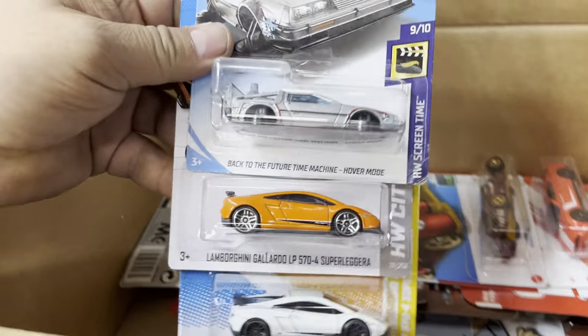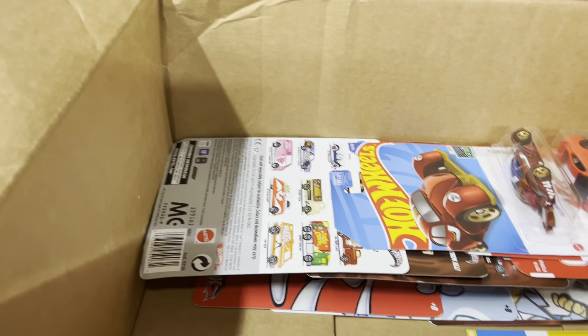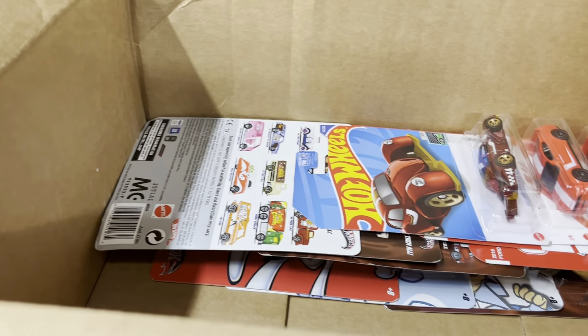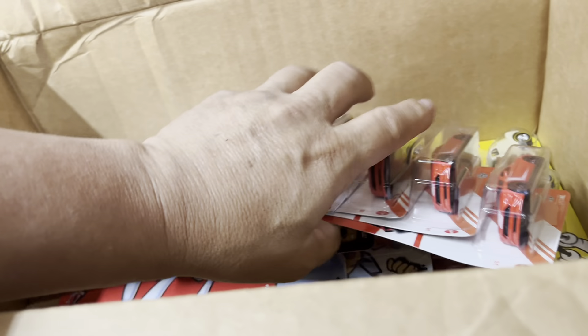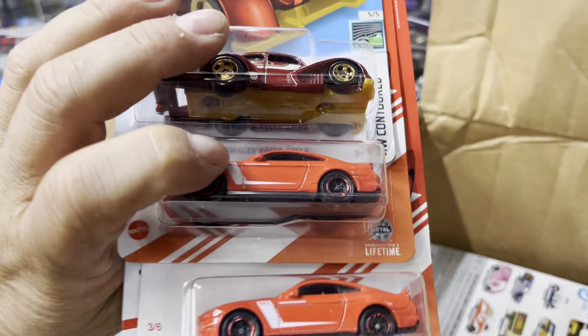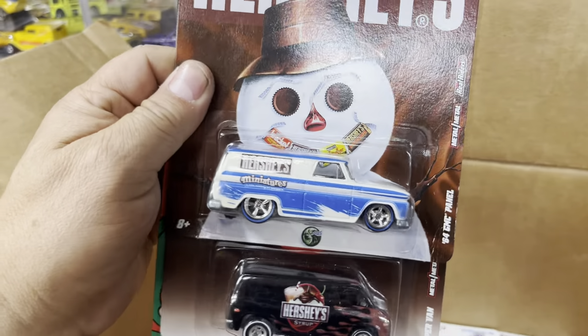Check that out — Back to the Future Lamborghini and Lamborghini. And another Lambo here, and another one there. Oh, look at that Mustang — and it works again! What else in here?